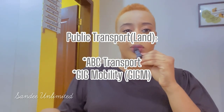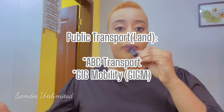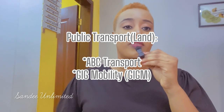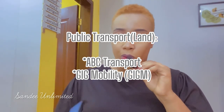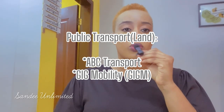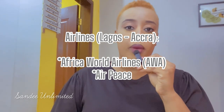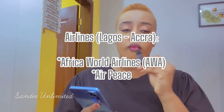Once you've sorted all that, the next thing to consider is your mode of movement — how are you going to travel? Are you going to fly or do a road trip? If you're going by land, there are some reliable bus services whose names I'll leave on the screen. If you want to fly, there are also airlines that go from Nigeria to Ghana — I'll leave a few of those on the screen as well.